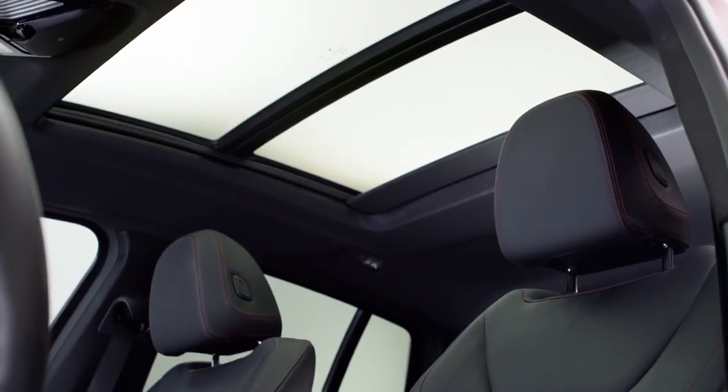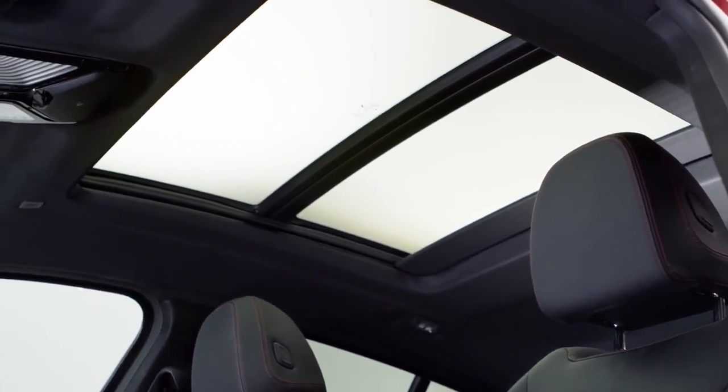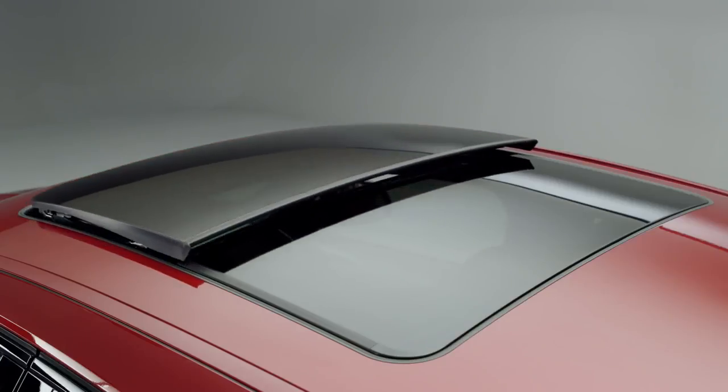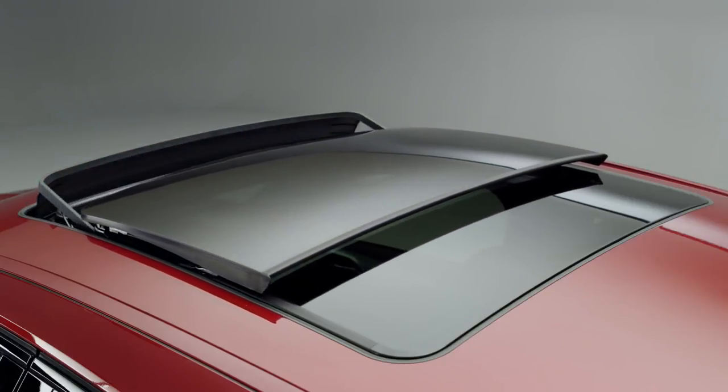Last but not least, there's the large optional panorama glass roof that reaches over the rear passenger's area, making the passenger cabin appear brighter and more spacious.